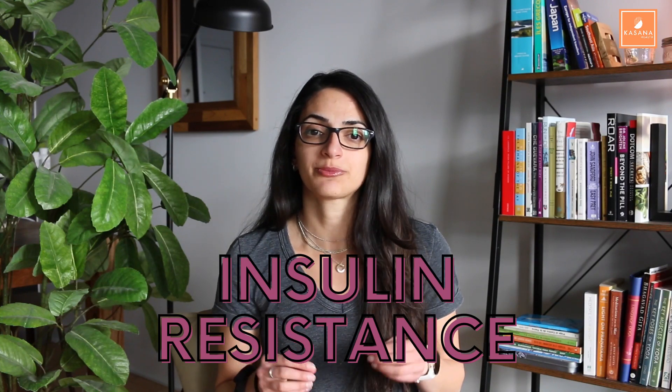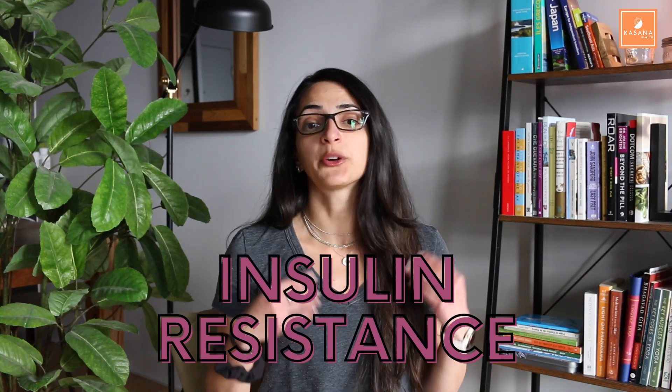Hey everyone, welcome back to the Kisana Health channel, the best health information channel for people with pre-diabetes or type 2 diabetes. If you have any of these conditions, you've probably heard of the term insulin resistance. So in today's video, I want to explain what that really is and help you understand what insulin resistance is actually doing inside your own body. Because when we come at things from a place of understanding and knowledge, we are better equipped at making positive changes that will help us live a better and healthier life.